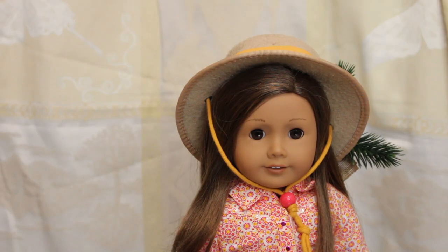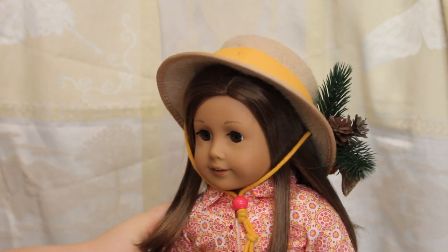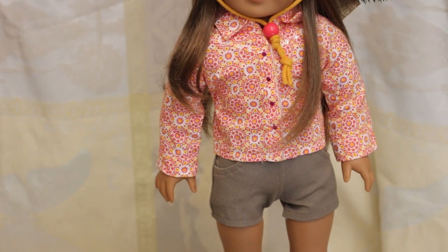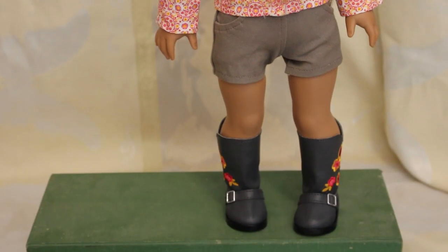This is Kimberly, my Truly Me 29, one of my not so secret favourites in the collection. She is wearing Sage's Parade outfit hat and shirt and she has some holly poked into the side of her hat for that Christmas vibe. She's also wearing some Etsy shorts — I'm not sure on the seller, they came to me second hand — and Sage's Parade outfit shoes.